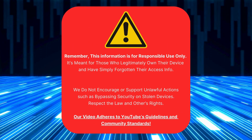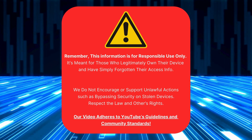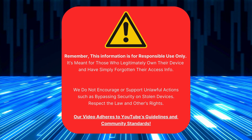Just a heads up, this info is for people who own their devices but forgot their login details. We don't support or encourage breaking the law, like trying to unlock stolen devices. Respect the law and others' property. Our video follows YouTube's rules. Now let's get started.